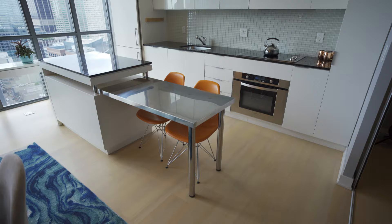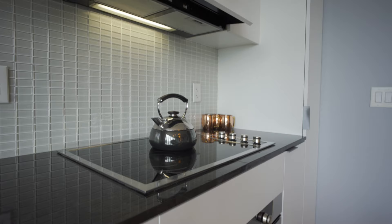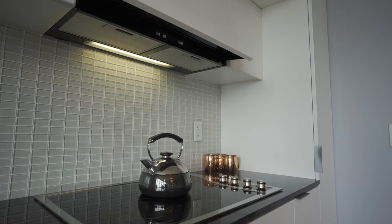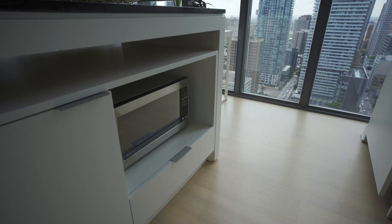Everything in this place is done streamlined — the kitchen, everything. I'm just going to show you one thing because, are you kidding me with this? That's the hood fan. This is the beautiful streamlined kitchen.